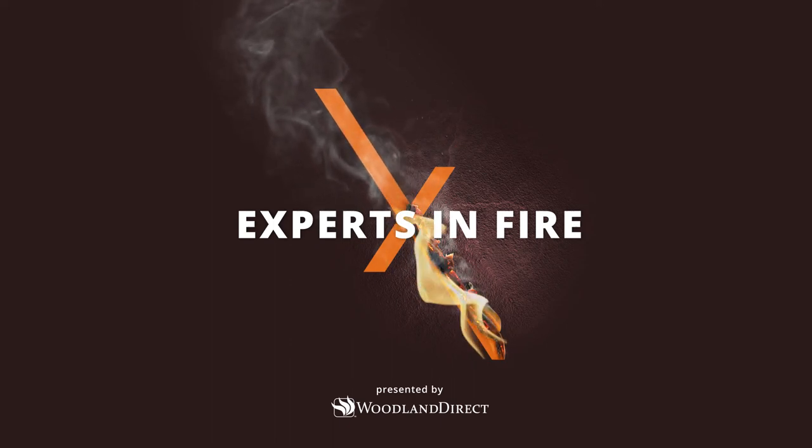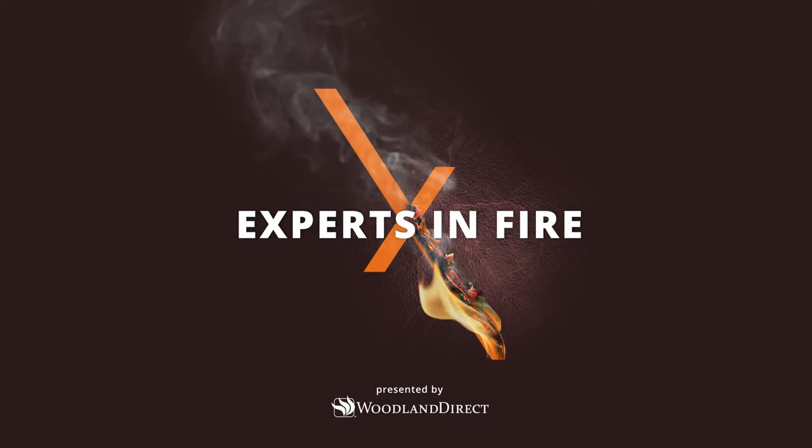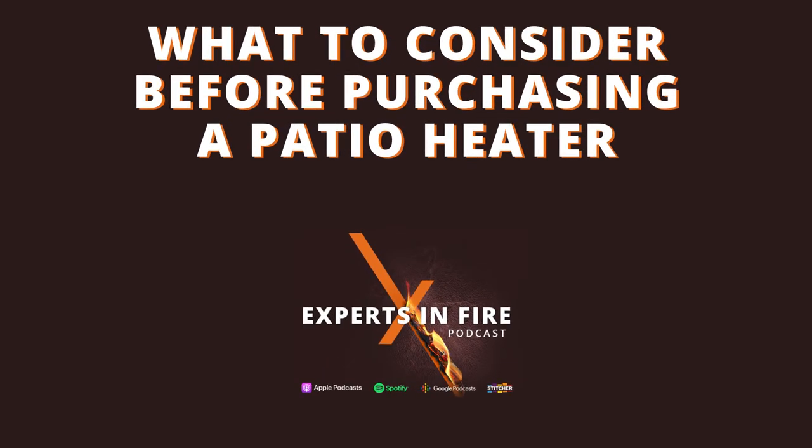Welcome back to another episode of the Experts in Fire podcast. I'm your host Mike Venard and with me today is Randy Mowry. Today's episode is what to consider before purchasing a patio heater. Let's get into it.